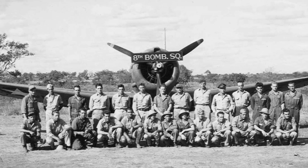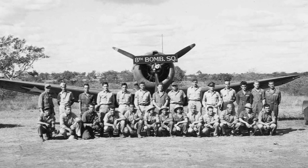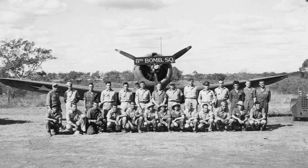In January to March 1942, the aerial gunners of the 3rd Bomb Group, U.S. 8th Bomb Squadron Light, took a photo with an A-24 Banshee aircraft in Charters Towers, Australia.